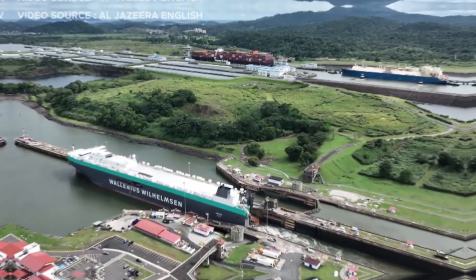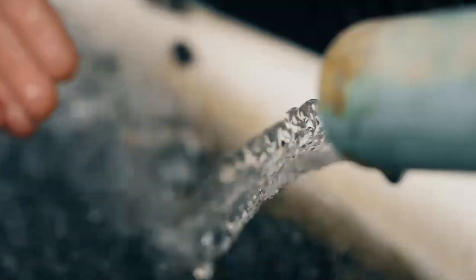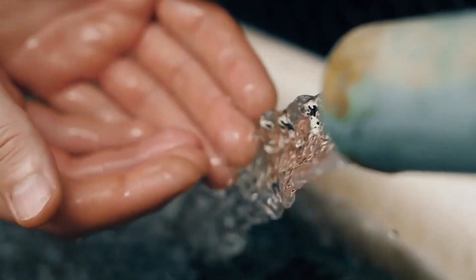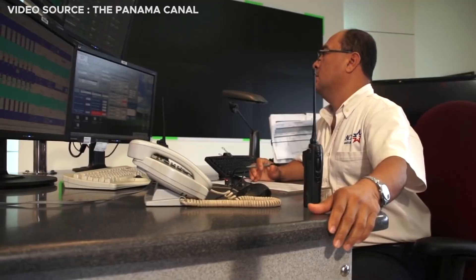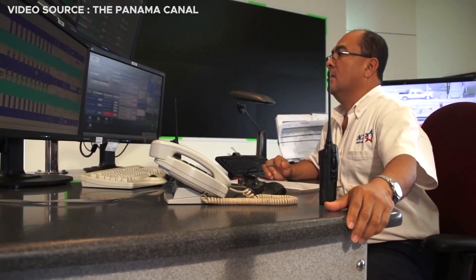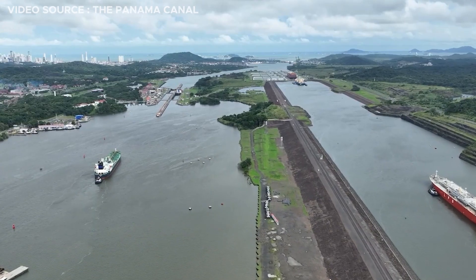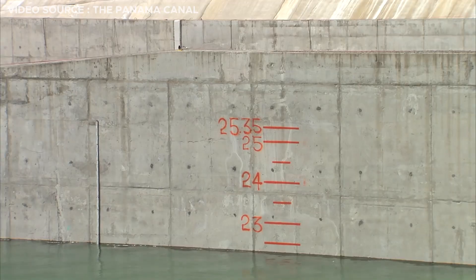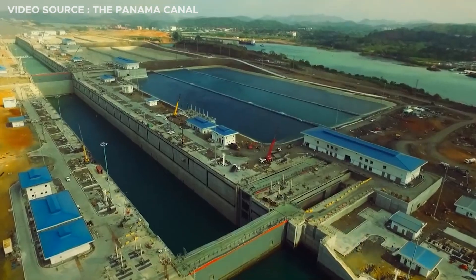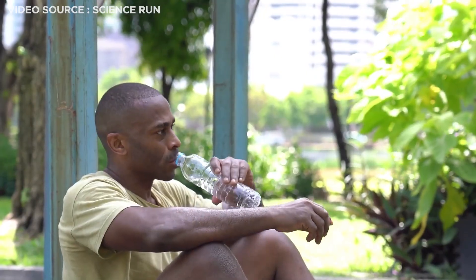The canal is not the only issue. The main sources of water that supply the canal also supply half of Panama's population with drinking water. The challenge for the Panama Canal authority is to provide enough water for its business while also providing sufficient drinking water for the million-plus people who depend on the Panama Canal watershed.